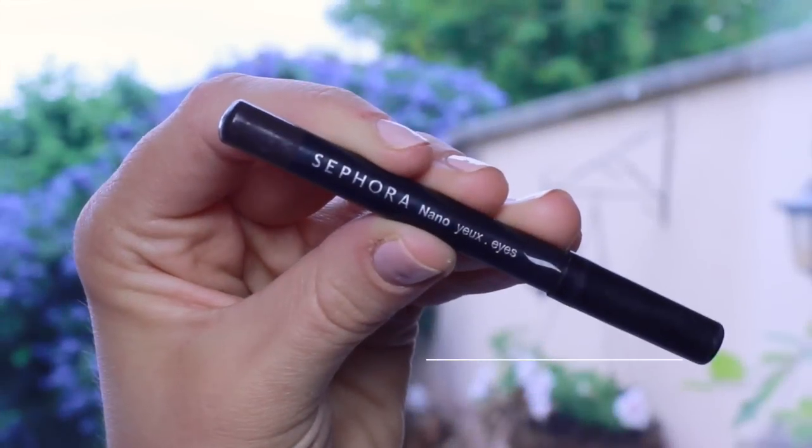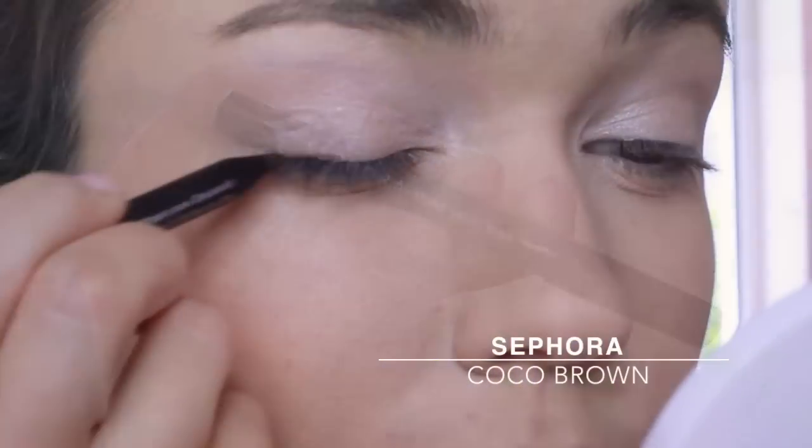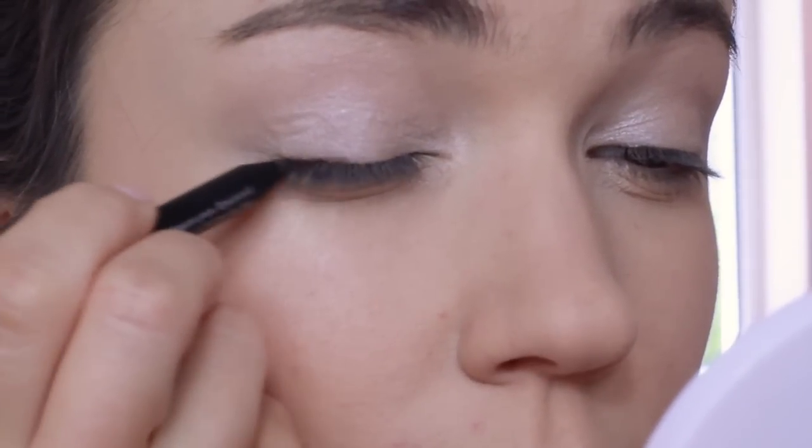Use a touch of pink on that inner corner just to brighten up the eyes. We need a little definition to bring this look together, so I'm using a brown pencil on the upper and lower lash line.